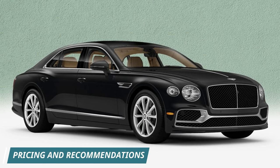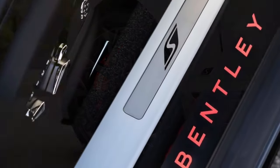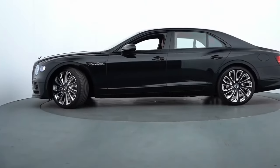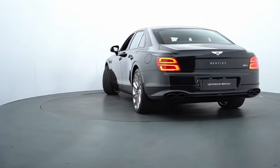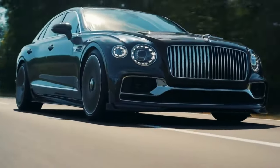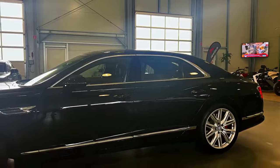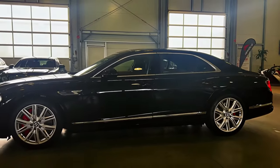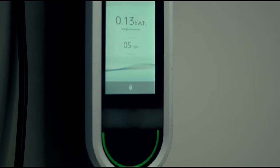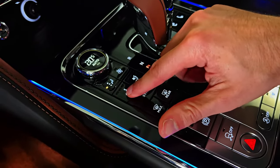The Flying Spur starts at $217,625 and reaches up to $327,425, depending on the trim and options. While the base hybrid is a good choice, we recommend upgrading to the Flying Spur Speed for its exhilarating 626-horsepower W12 engine. To make your Flying Spur truly special, consider a fully bespoke build through Bentley Mulliner. Choose from a vast array of exterior colors, styling options, wood types, leathers, and more to create a car that reflects your unique taste.